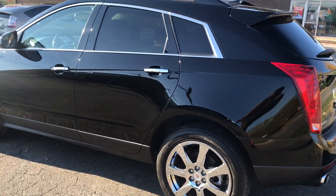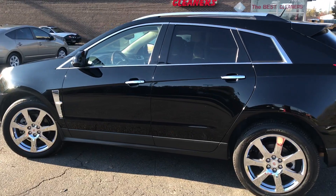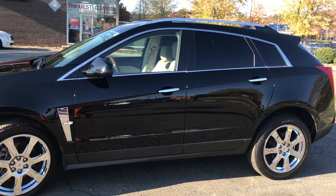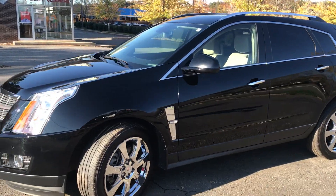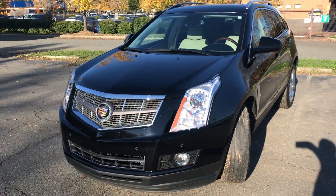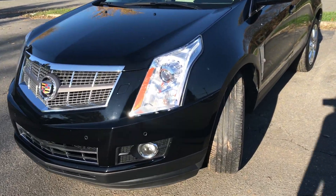Hello everyone, I'm Brian with Carolina Auto Imports here in Charlotte, North Carolina. Today's featured vehicle is this amazing 2010 Cadillac SRX Luxury. This vehicle has so many options, it'll even make me go wow. Let's take a look at the inside of it.